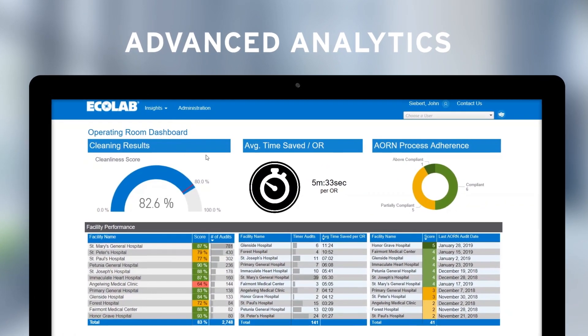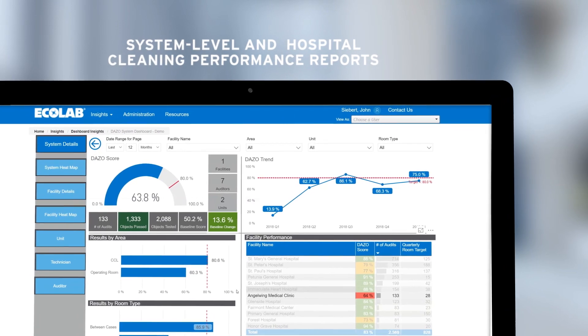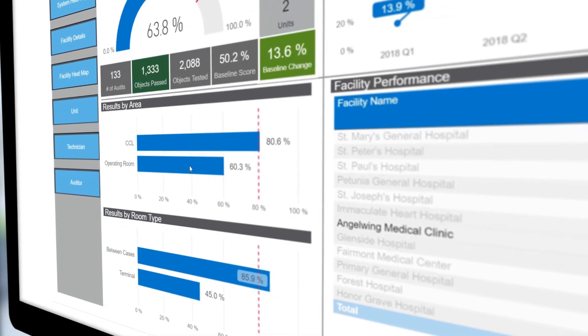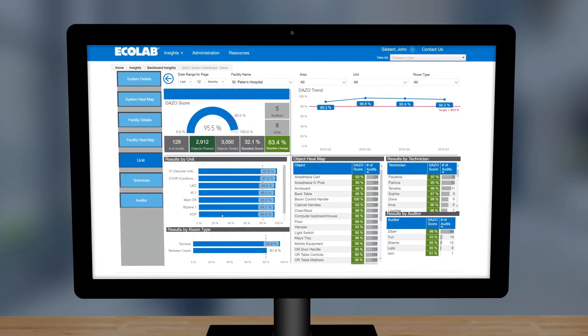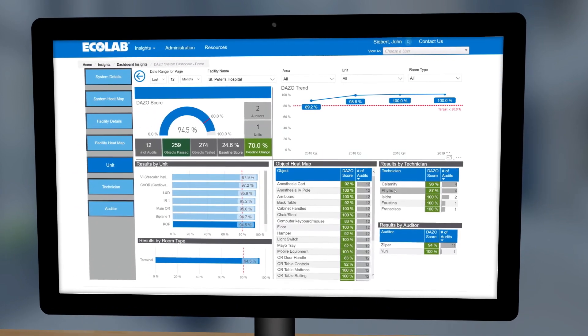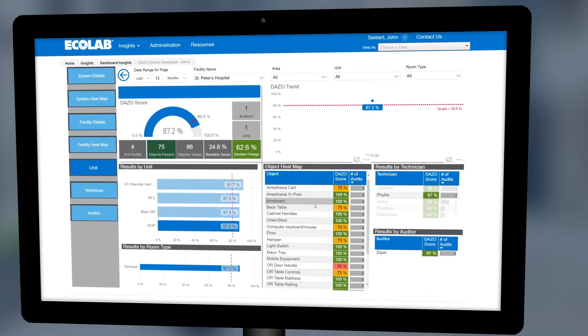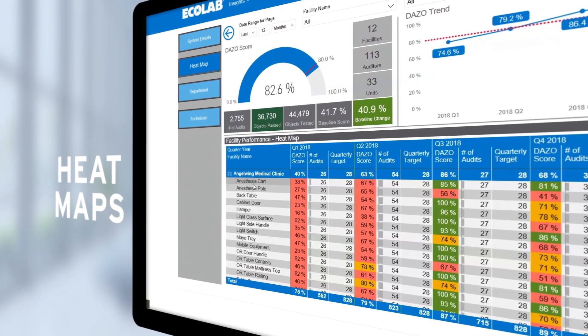On highly intuitive dashboards, you can view scorecards at the system or hospital level and pinpoint areas that require attention. You can view meaningful real-time metrics by unit, by individual technician, or even by object. Heat maps and other tools help identify specific targets for improvement.